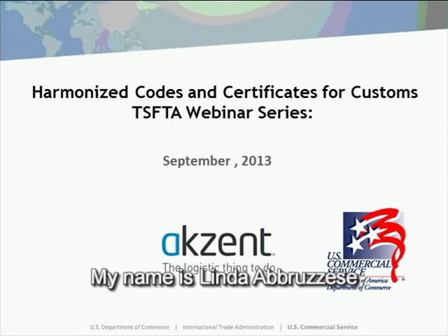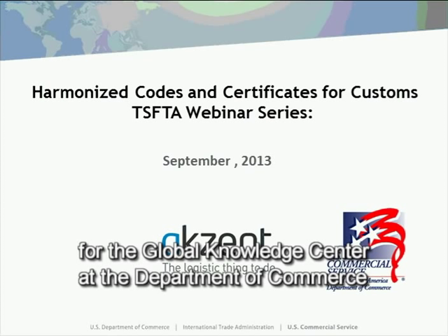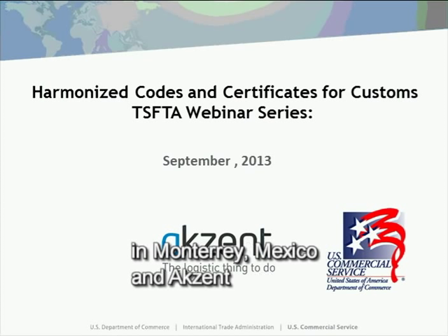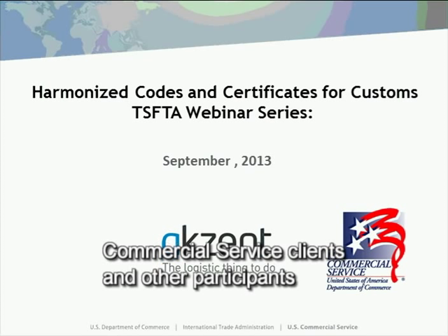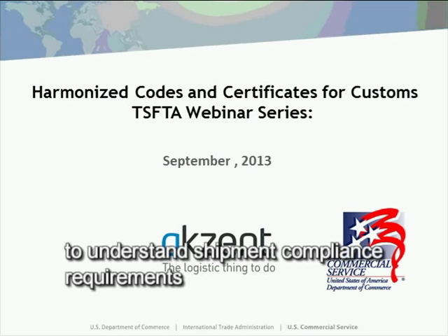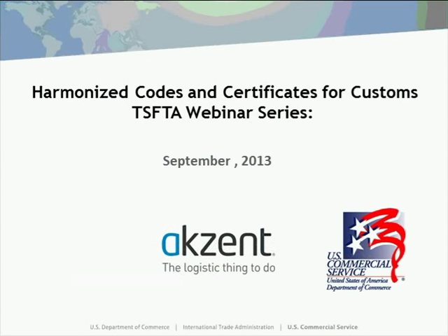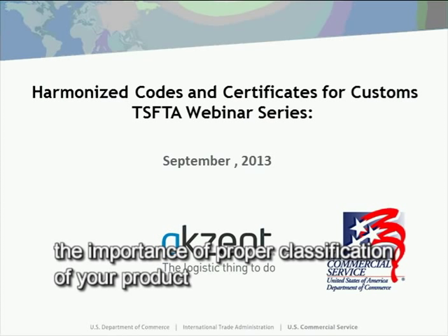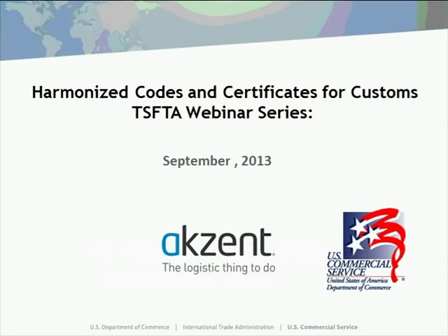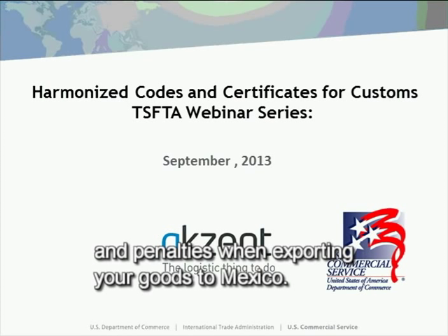My name is Linda Abuzizi and I'm a Senior International Trade Specialist for the Global Knowledge Center at the Department of Commerce. This webinar is brought to you in cooperation by the U.S. and Foreign Commercial Service in Monterrey, Mexico and Accent. In this webinar you will understand shipment compliance requirements requested by Mexican authorities, as well as the importance of proper classification to avoid mistakes, fines and penalties when exporting goods to Mexico.